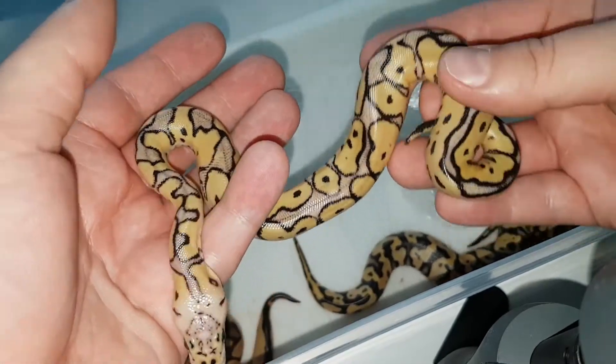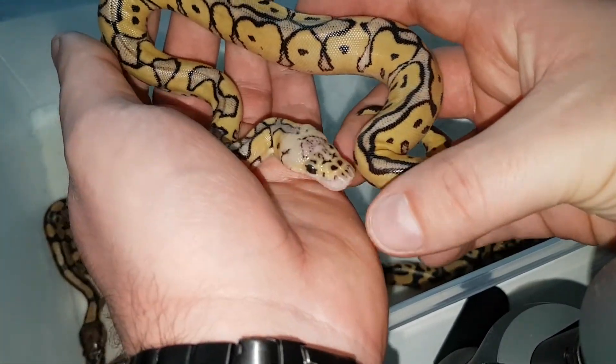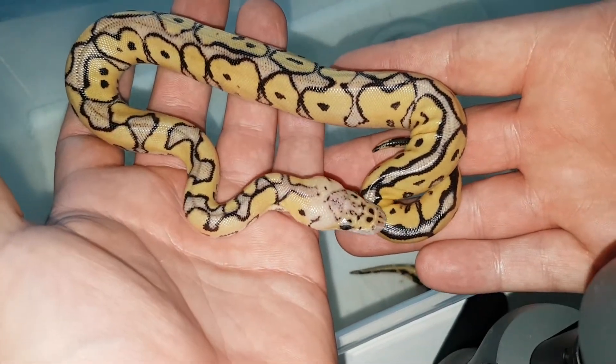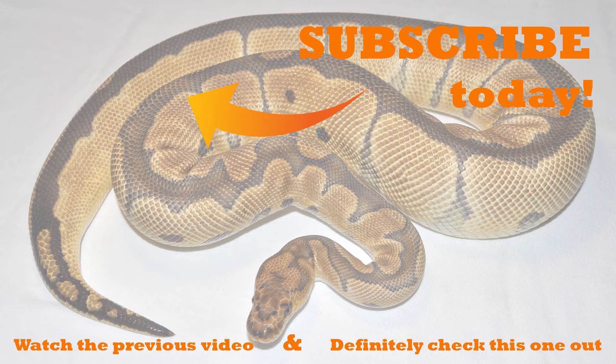So this is clutch number three. Hope you enjoyed this quick little video. If you liked the video, subscribe to the channel and see you guys in the next one.